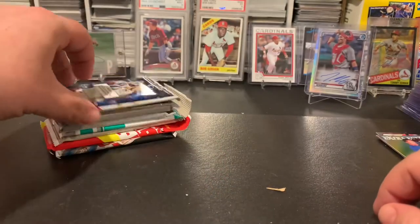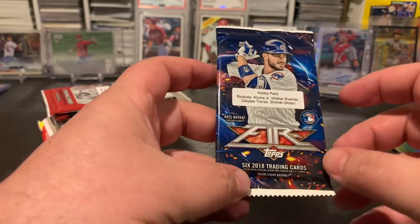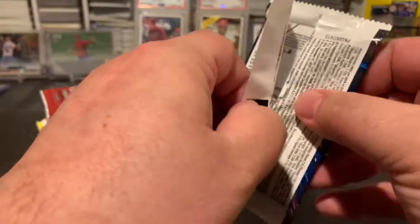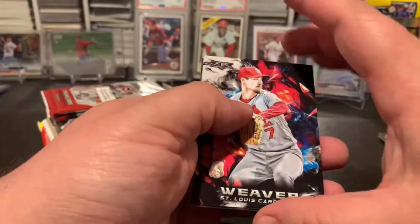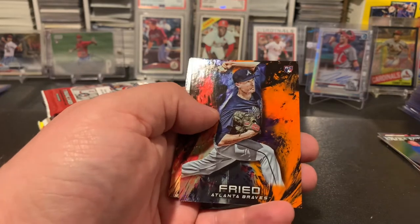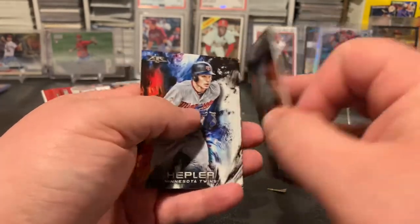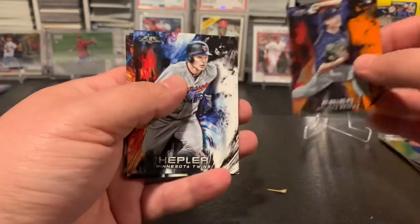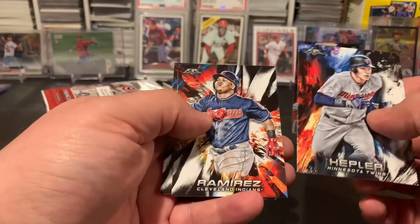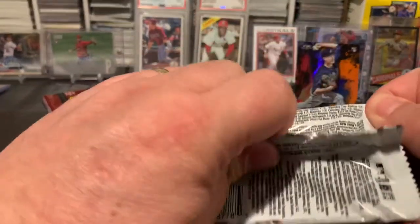Set that one to the side. Next up we've got 2018 Topps Fire — looking for Acuna, Buehler, Torres, Ohtani. See if we can pull some good rookies. Got Luke Weaver, Lindor, a Freed rookie card — nice one, I like that — numbered out of 299. Nice little Braves hit there. Kepler, Ramirez, and Bird. So far we pulled a couple nice numbered cards and a nice rookie.